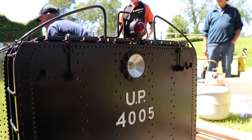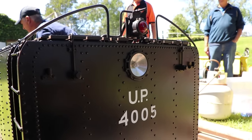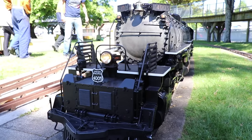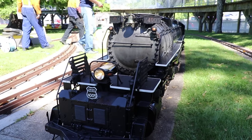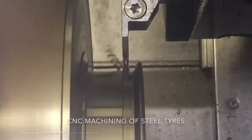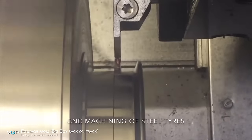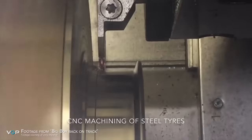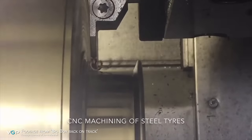On November 10th at the Tauranga Model Marine & Engineering Club, the Big Boy and all freight cars re-gauged to 7¼-inch gauge were brought down the track for the club's 2018 Open Weekend, to be run for a few laps around the track, showing off the success of getting it from the state of Oregon to Tauranga, New Zealand.